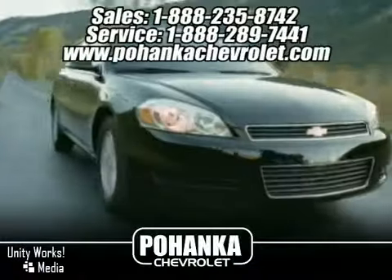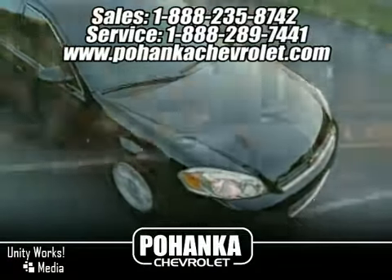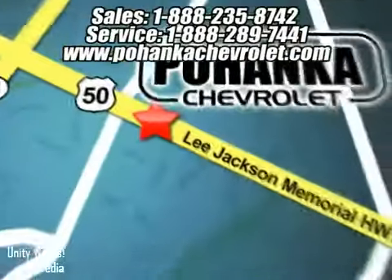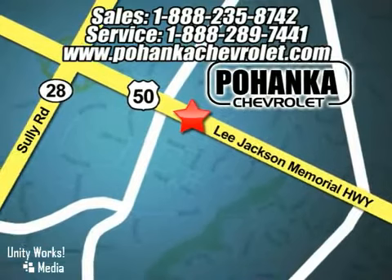Great service, great selection and low prices. That's why Bohenga Chevrolet is a great place to buy a car. We're conveniently located at 13911 Lee Jackson Memorial Highway, Route 50 in Chantilly.